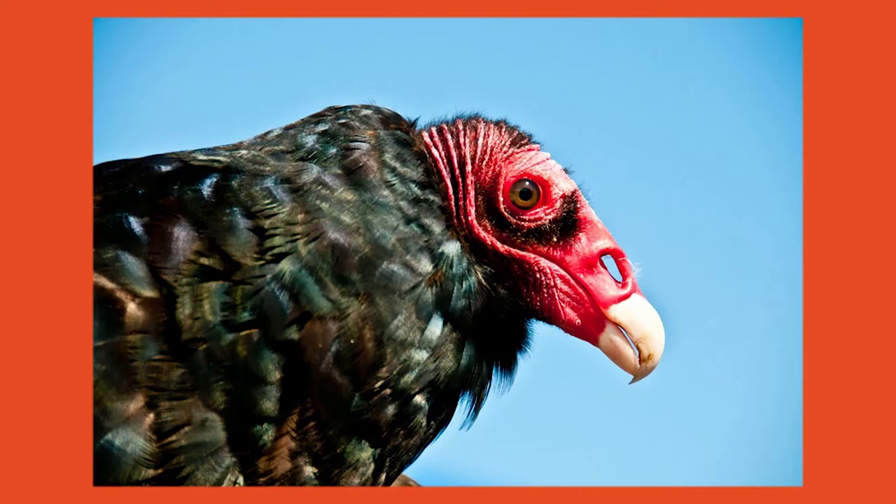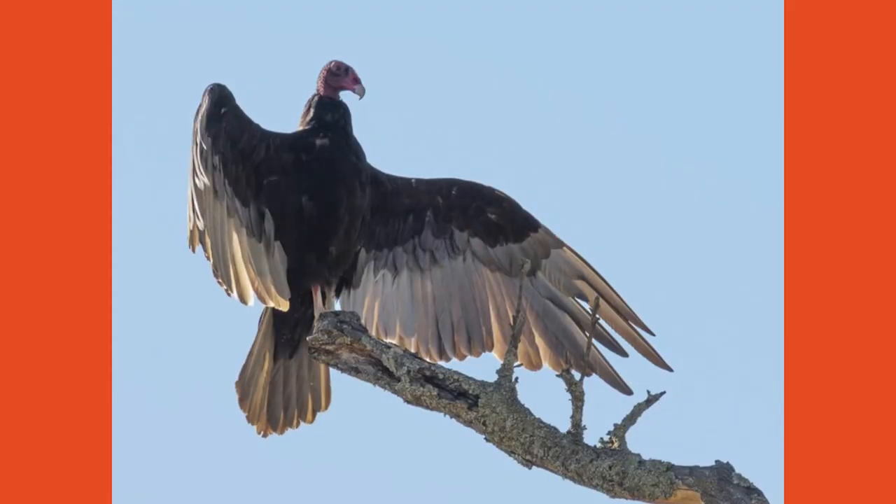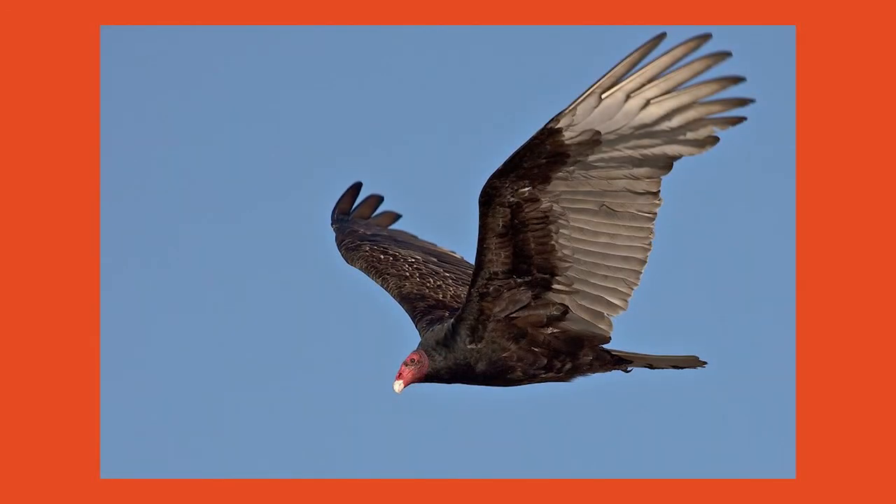They have blackish-brown feathers covering their body and a bald reddish-pink head. Turkey vultures have long, broad wings with a two-toned appearance of darker forewings and a pale gray underside when looking at them from below. While soaring in the sky, they hold their wings in a v-shape, making it easier to identify compared to raptors.